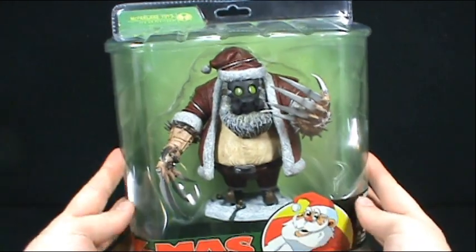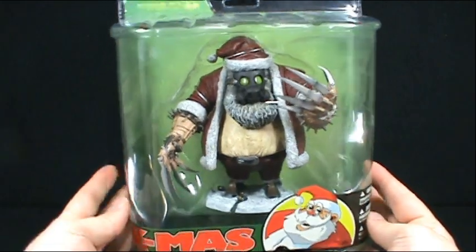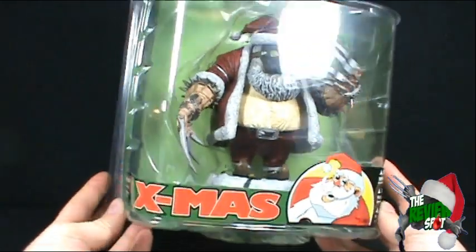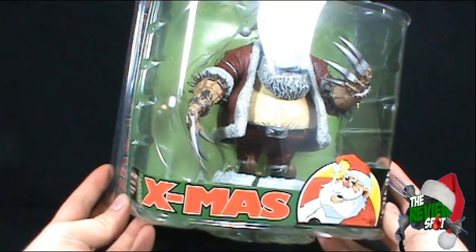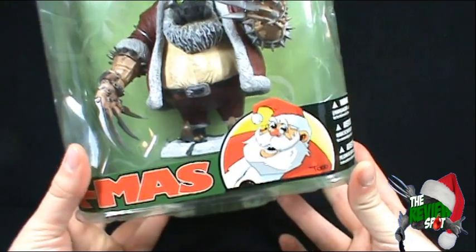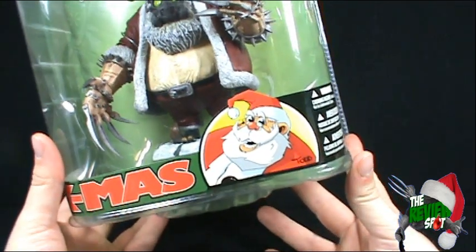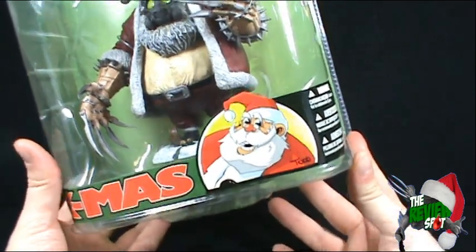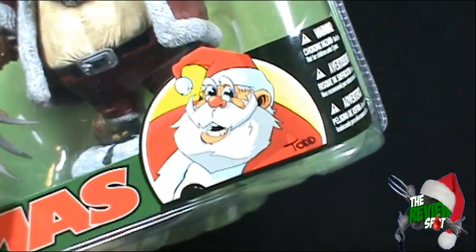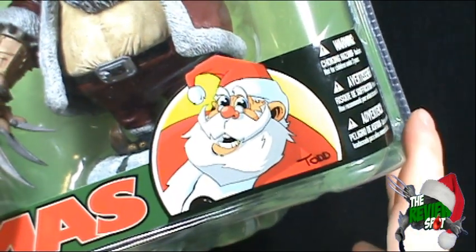Today's Christmas spot, we're going to be having a look at the McFarlane Toys Twisted Christmas. We're looking today at Santa Claus from the Twisted Christmas. Down below there's a little picture of a cartoon of Santa Claus, actually drawn by Todd McFarlane.